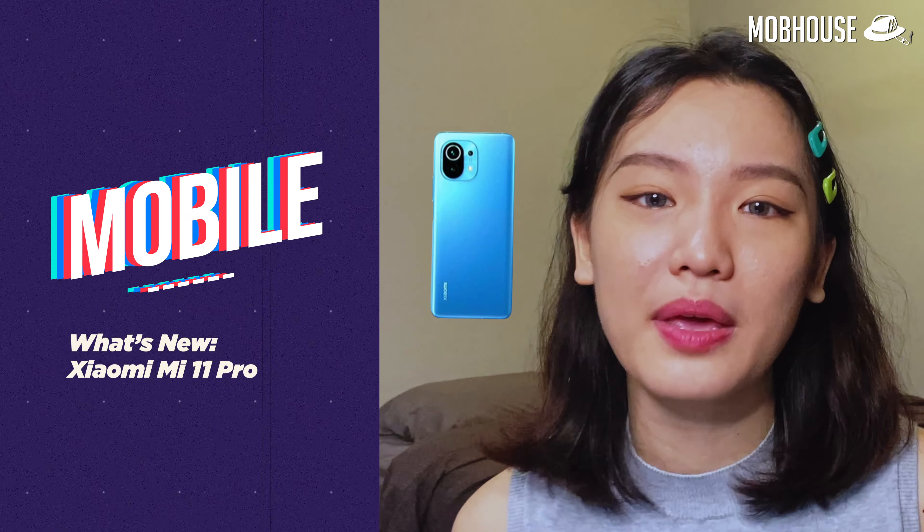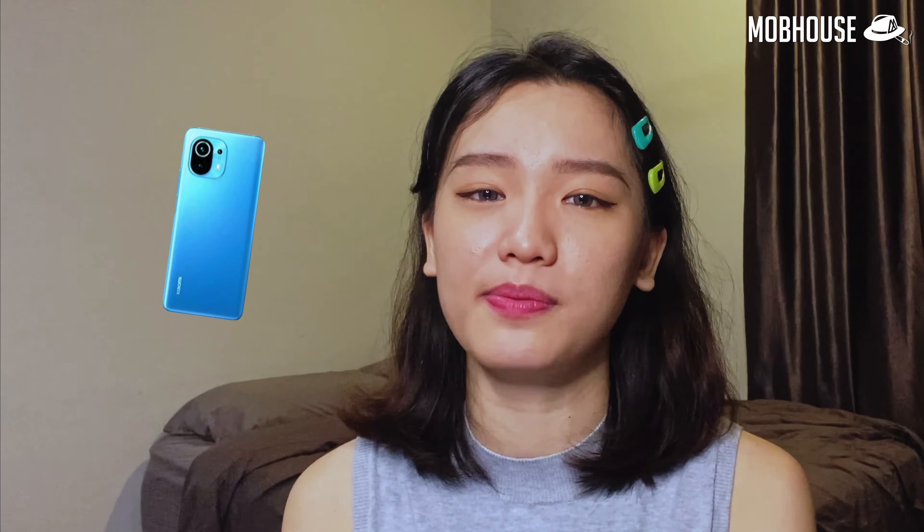Remember when I said the Xiaomi Mi 11 will be the first ever smartphone to utilize Snapdragon's 888 chipset? Well, the Mi 11 just hit the China market last December 28th, and guess what — the Pro variant is coming out next month. Tech these days really cannot chase lah.